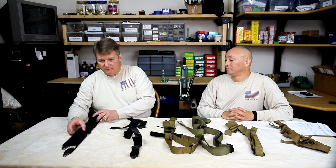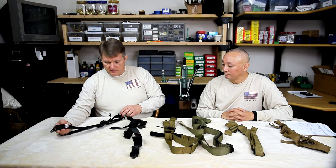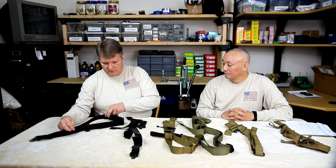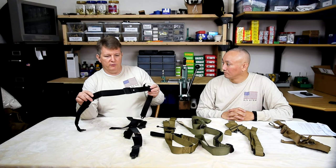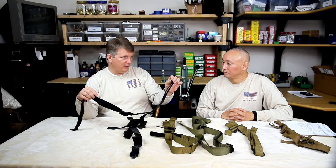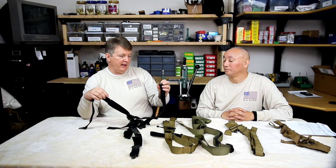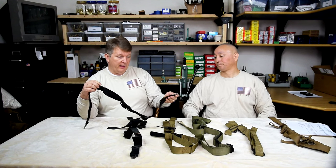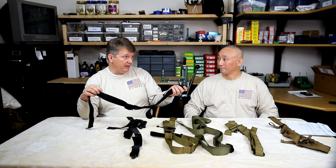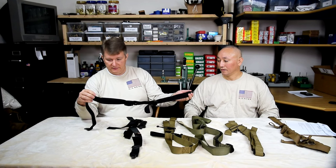And then we have the Accuracy International sling, which runs $60. These are very simple — they approximate your traditional military-type sling. They only come with HK hooks because they were originally designed for the AICS or the Arctic Warfare. Of course now AI has moved to flush cups, so I don't know if we'll be seeing these with flush cups, but they're easy enough to retrofit.